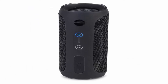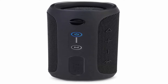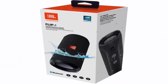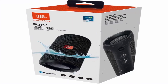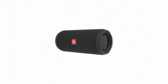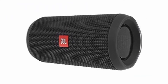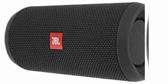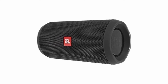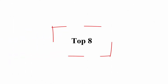Wirelessly connect up to 2 smartphones or tablets to the speaker and take turns playing impressive stereo sound. Built-in 3000mAh rechargeable Li-ion battery supports up to 12 hours of playtime. IPX7 Waterproof means no more worrying about rain or spills — you can even submerge Flip 4 in water. JBL Connect Plus allows you to link more than 100 JBL Connect Plus enabled speakers together to amplify the party. Dual external passive radiators demonstrate just how powerful your speaker is. Top 8.